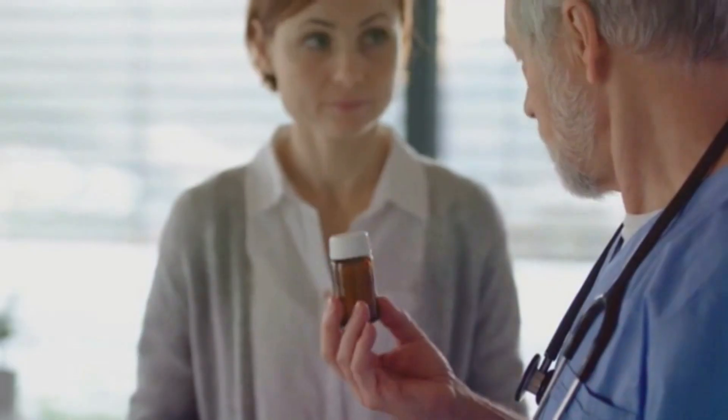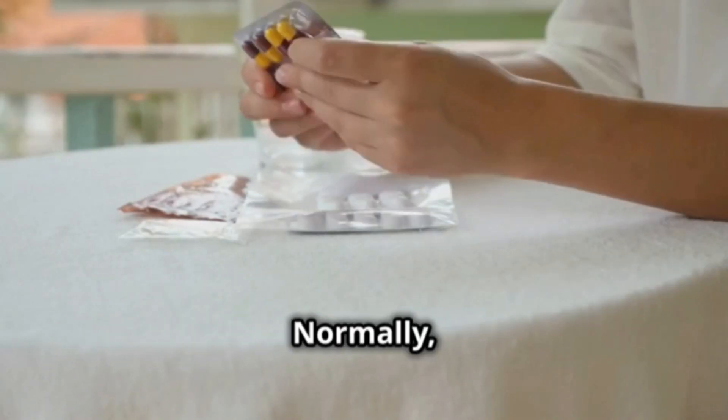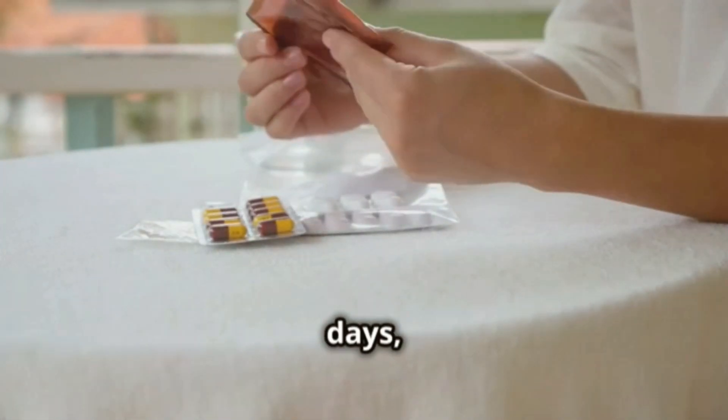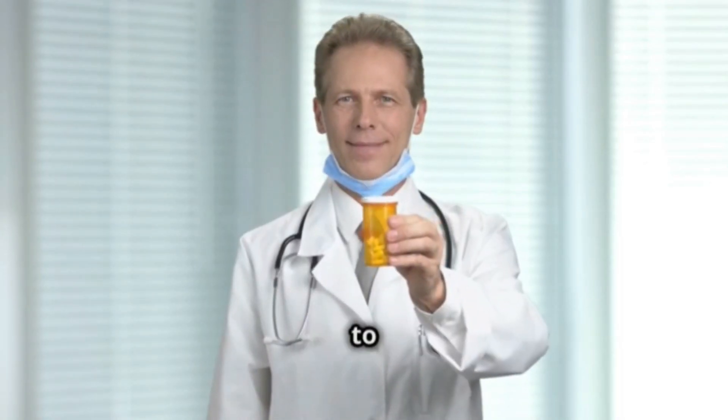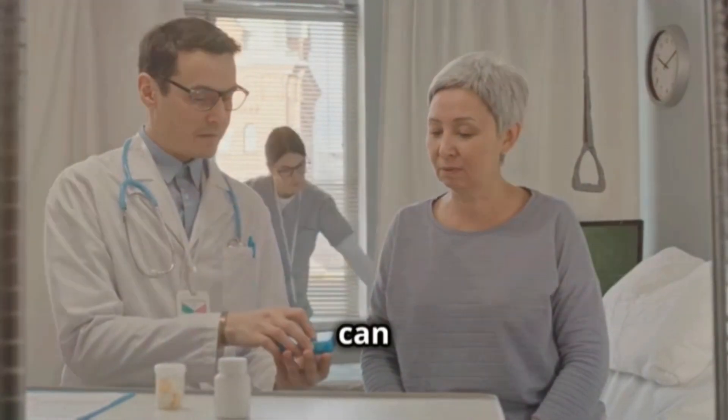Now, let's talk about dosage. It's very important to follow your doctor's instructions exactly. Normally, treatment begins with a higher dose for the first few days and then decreases to a maintenance dose. Remember to take it with food so your body can absorb it better.